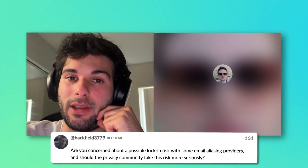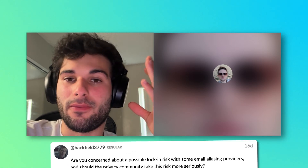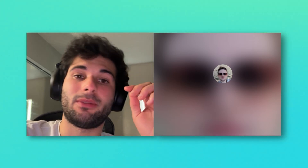Lock-in is a real risk. If something happens — what if you get downgraded and you're stuck with a subscription? If you create hundreds of email aliases but decide to downgrade to a free plan, now you have to change those aliases to something else. It's the same issue if you're using any other aliasing service — if you disable the service, you have to go in and change everything manually.